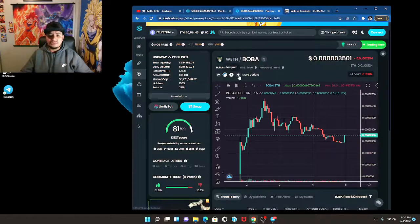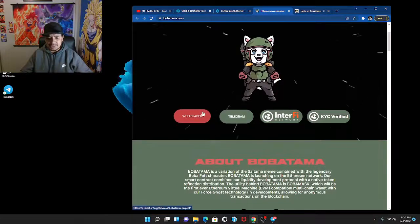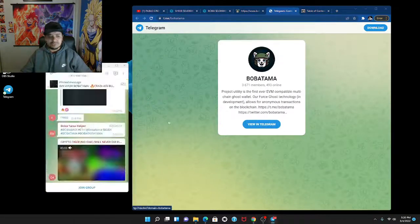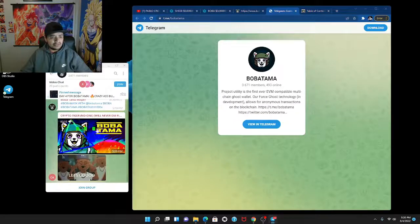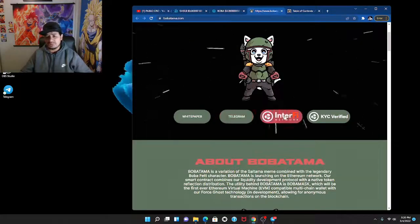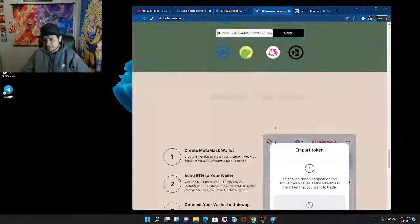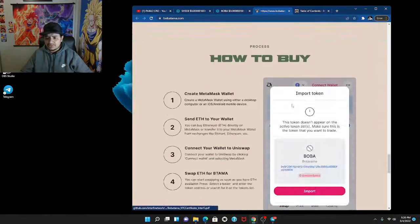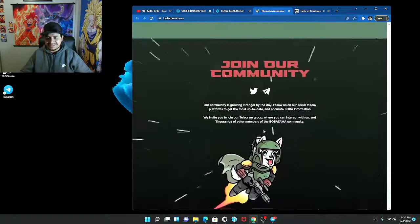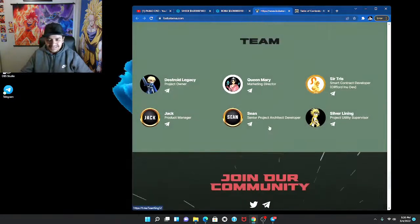Let's jump back to the website and see if I missed anything. You can join their Telegram right there — you click it and it opens directly. All the links are working properly. I also see a Twitter link down here — that's badass, I actually like this. You can see the team right there.